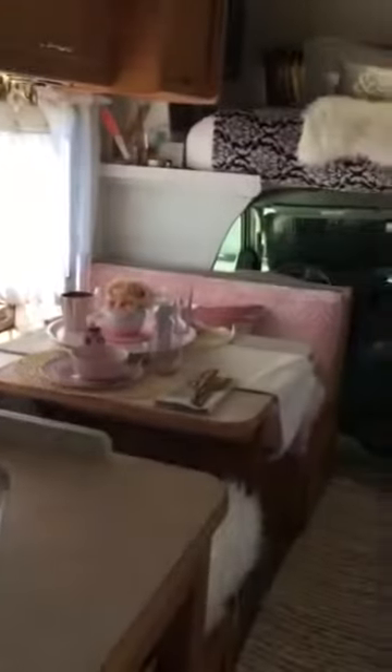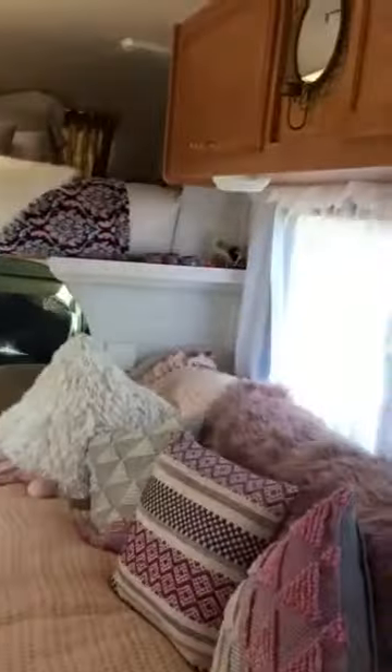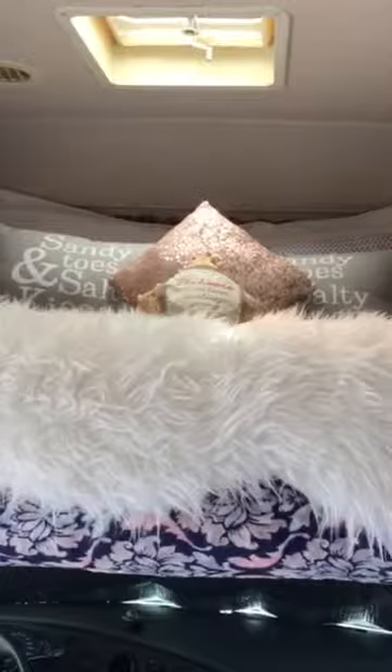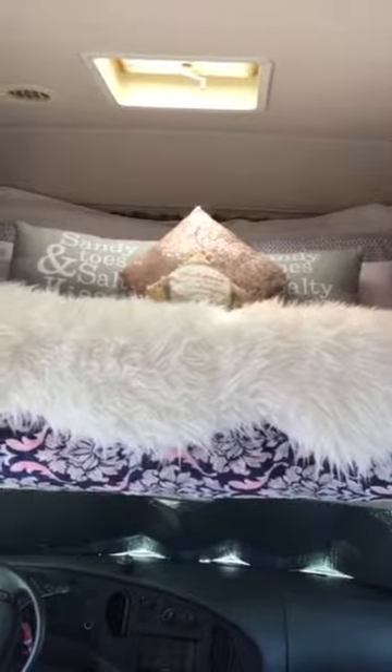I need to finish my window coverings. I added a couple of shelves on each side here. I set up the bed this way just for looks, but we actually sleep this way. This is the length of the bed. Of course I will have to move all this stuff before we take on a trip.